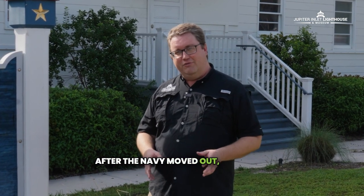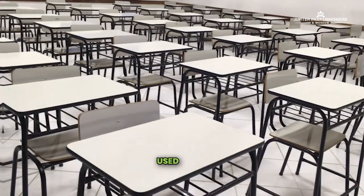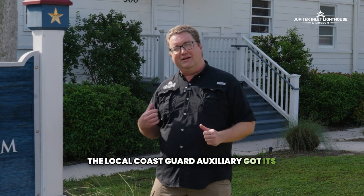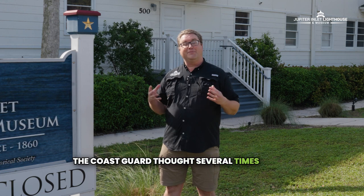After the Navy moved out, the Coast Guard used it a little bit. The Air Force, when they operated a tracking station on the lighthouse reservation, used it for classroom and barracks. The local Coast Guard Auxiliary got its start here in the 1960s, meeting in this building. The Coast Guard thought several times about tearing it down as an old wooden building they didn't need anymore.